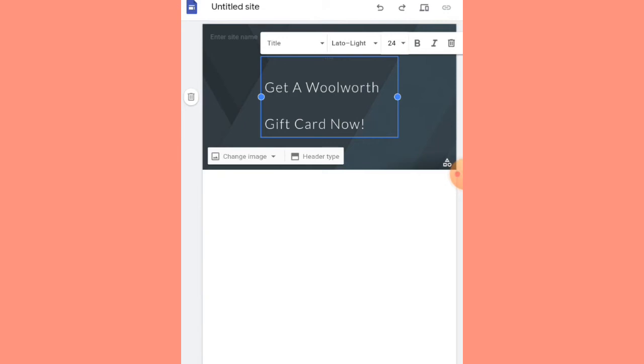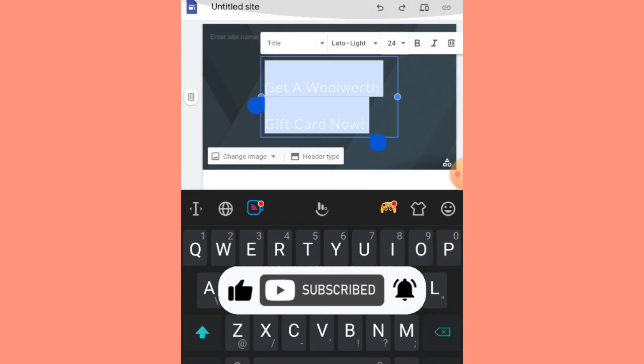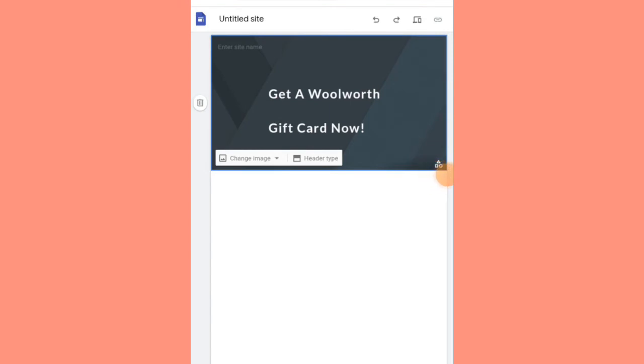After a few minutes of testing different text sizes, I finally set it to size 24 — it was a good fit. The next thing we want to do is make this text bold. To make it bold, simply highlight the entire text and click on the B sign next to the number sign we selected before.